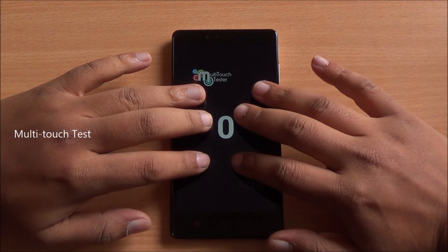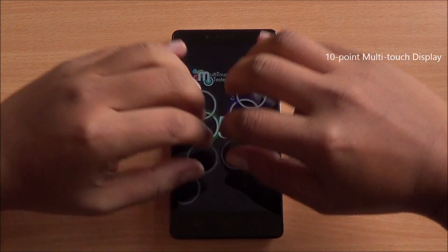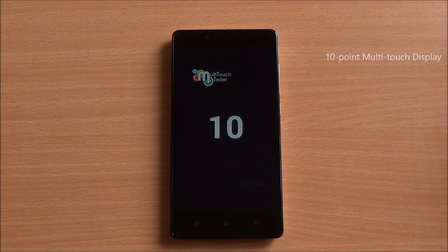Now we are running the multi-touch test. I have six fingers and all are detected. You can see that this is a 10-point multi-touch display available right here.